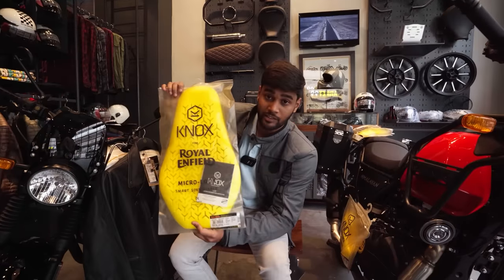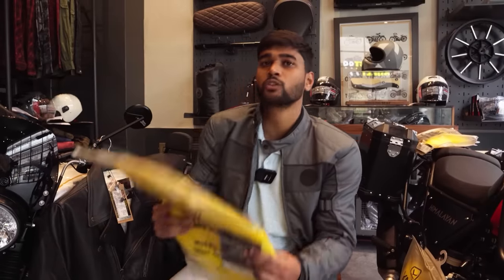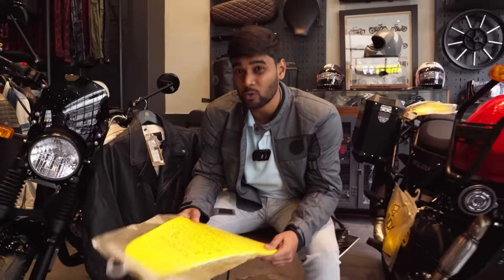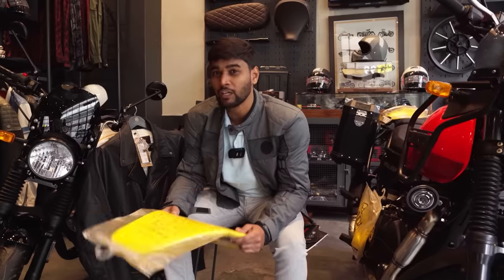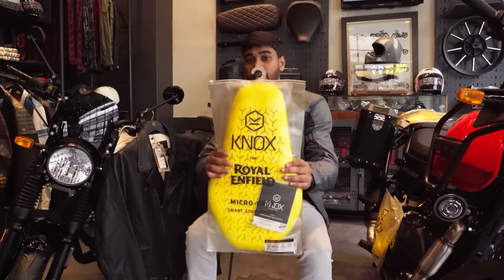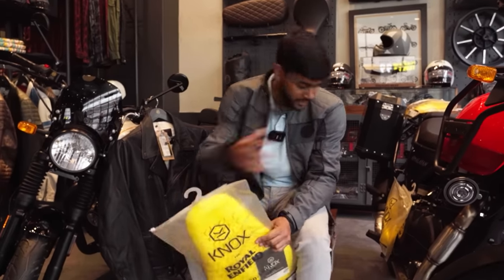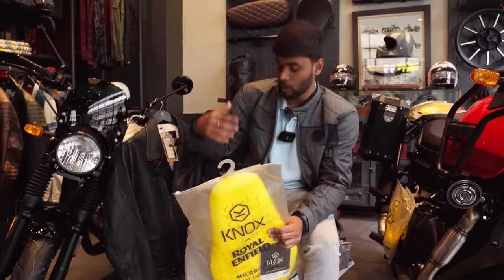And lastly, and most importantly, this is for your back protection. I don't need to tell you how important your back and your spinal cord are — Bollywood films have already reminded you. But this back protector is very important, and as a beginner, these are all the protection levels you should look for in your riding jacket.